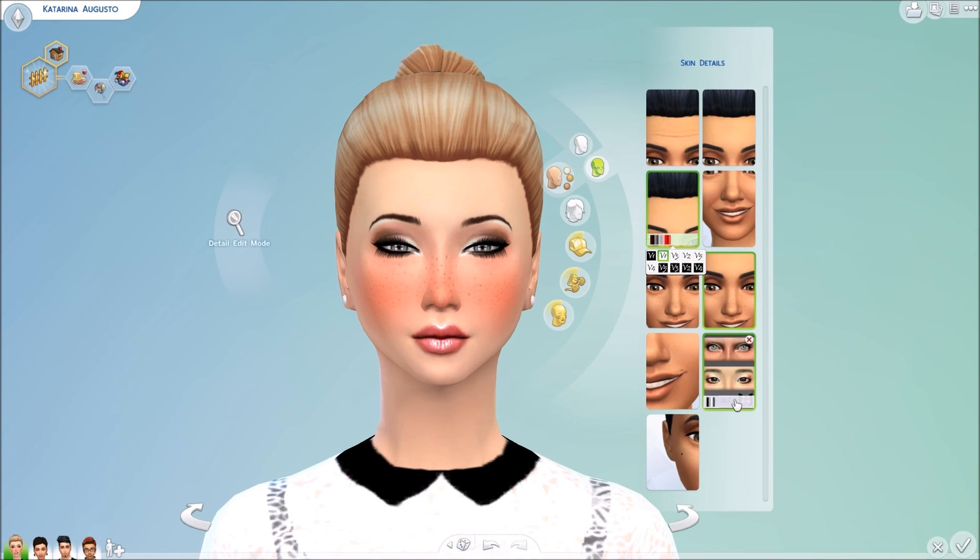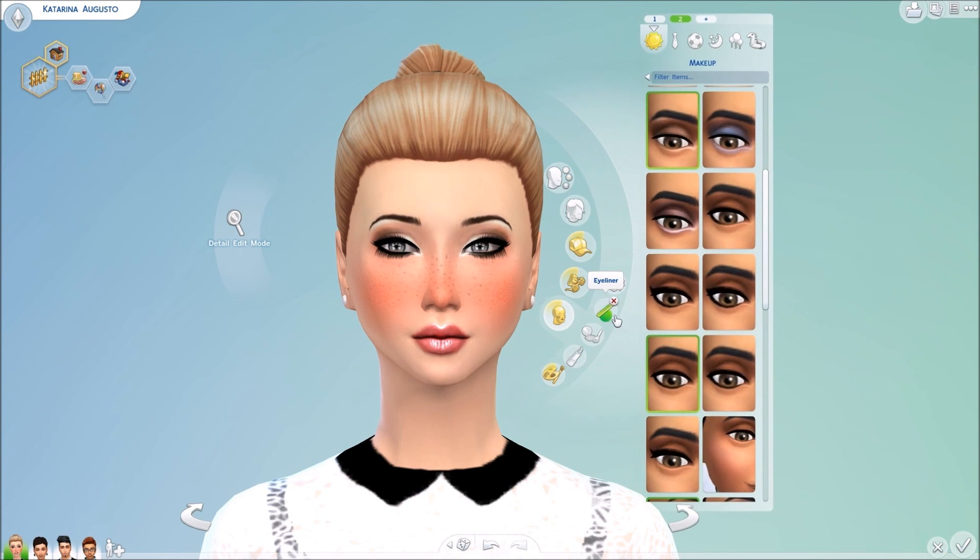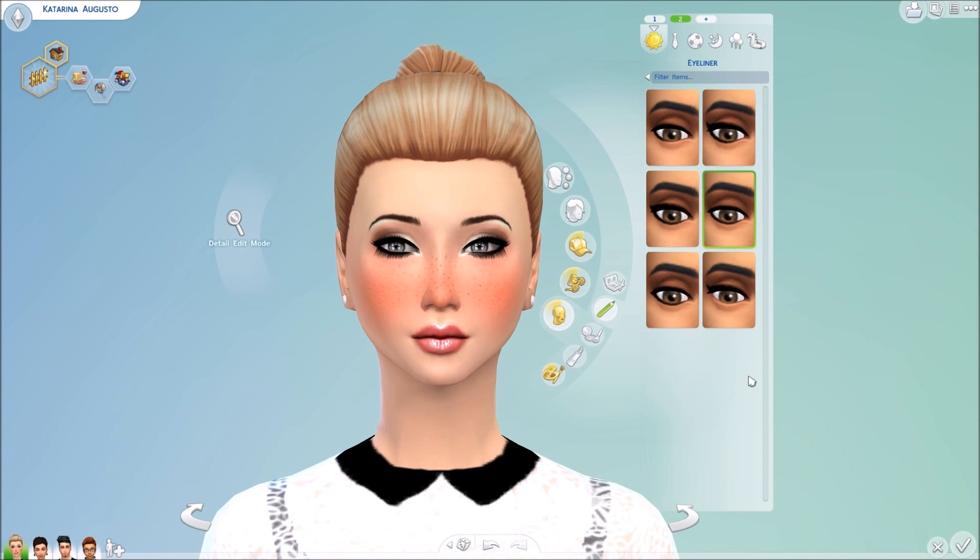Moving on into eyelashes now. We have these beautiful eyelashes also by Miss Blue. You can't really see them too much because she does have liner on. But the good thing with these eyelashes is that it comes in both skin details and in the makeup section in facial. The best thing about the skin details is that you can apply them there and then go ahead and apply some liner, giving your Sim a lot more definition.